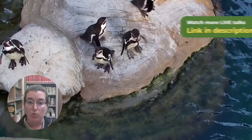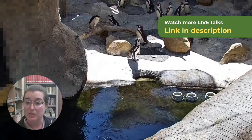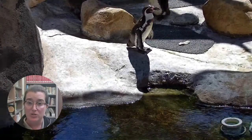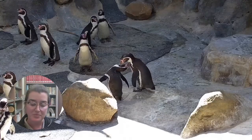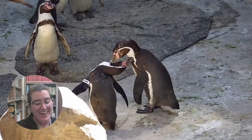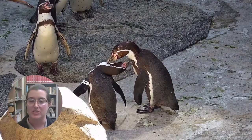There are four species in the banded penguin group. African penguins are one of them. Humboldt penguins are another. We also have Galapagos penguins and Magellanic penguins. Magellanic and Humboldt penguins both live along the coastline of South America. Galapagos penguins are from the Galapagos, and African penguins live along the bottom coastline of South Africa.